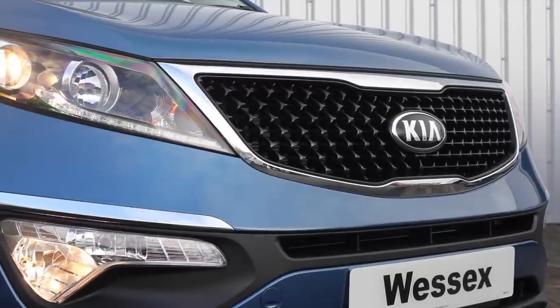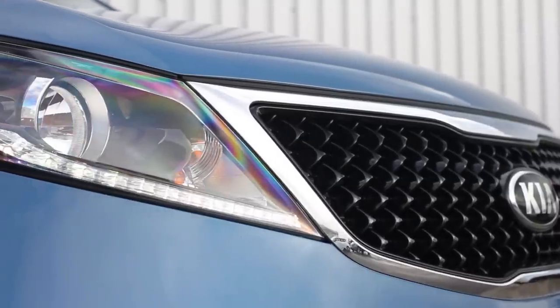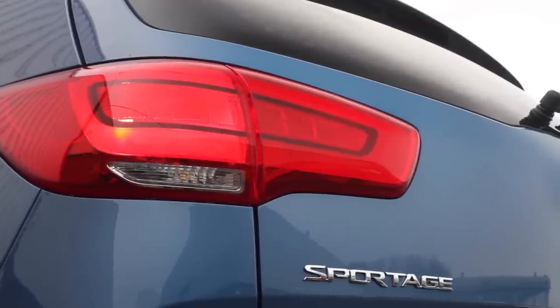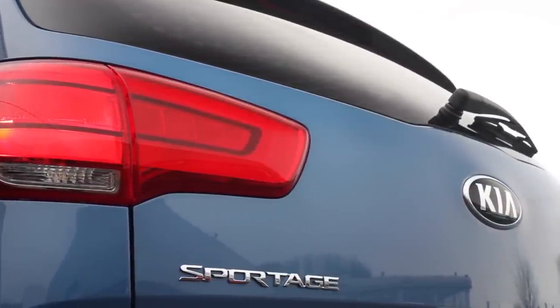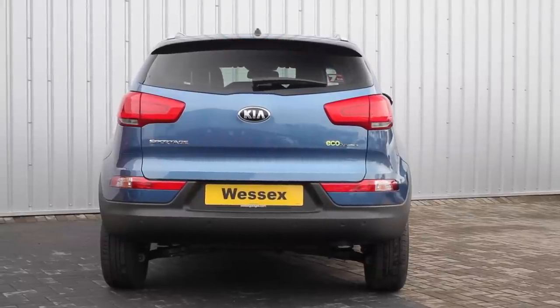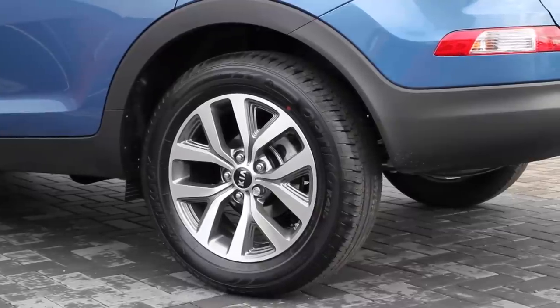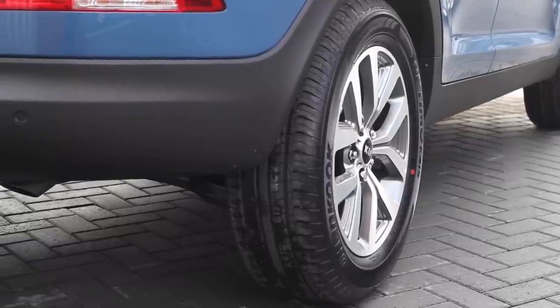The front grille has changed to a new version of the Tiger Nose with a chrome surround on all models, giving the car a striking look. At the rear, the lights have been changed to stylish LED. The benefit of these makes for brighter tail lights, increasing safety by being more noticeable to other road users. Newly designed alloy wheels add extra style to the car and help distinguish the new model from previous versions.